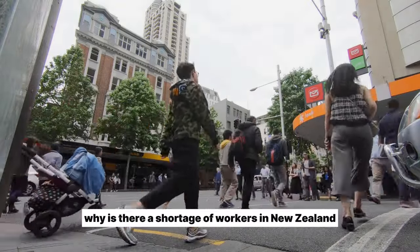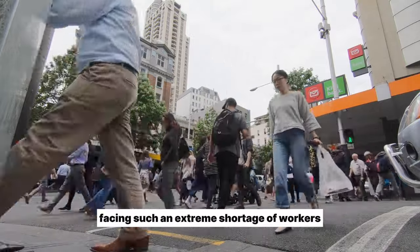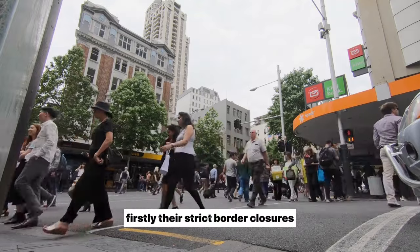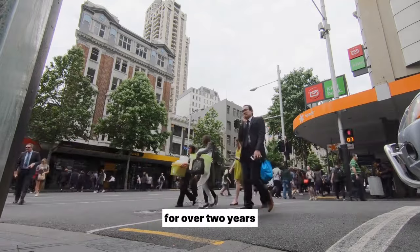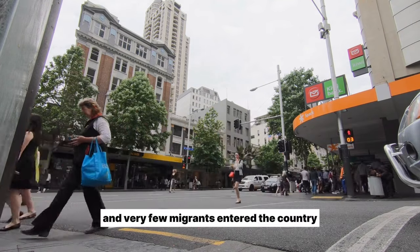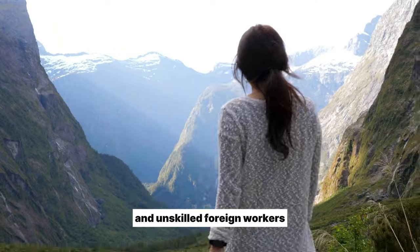Why is there a shortage of workers in New Zealand? There are two key reasons why New Zealand is facing such an extreme shortage of workers. Firstly, strict border closures during the pandemic severely limited immigration. For over two years, borders were essentially shut and very few migrants entered the country, cutting off the normal inflow of both skilled and unskilled foreign workers.